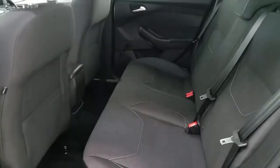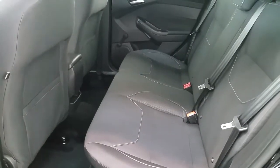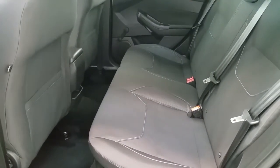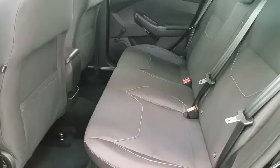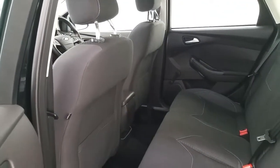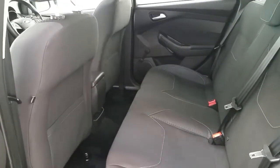Moving on to the rear of the Ford Focus, we can see quite a large rear seat. The vehicle does fit three passengers and is equipped with ISOFIX. You can see the condition of this vehicle has been very well minded by its previous owner.